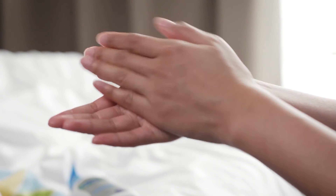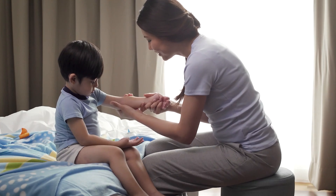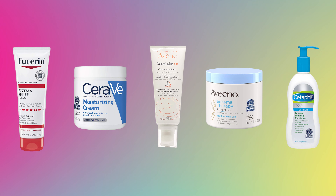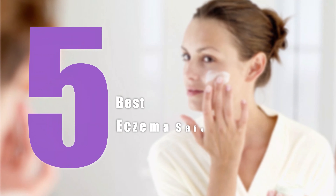For treating eczema, it's important to choose a moisturizer which contains more oil. They keep the moisture intact and irritants out. Keeping all of these in mind, we came up with the 5 Best Eczema Safe Moisturizers, which will treat your eczema and give you healthy skin from inside. So let's check them out.